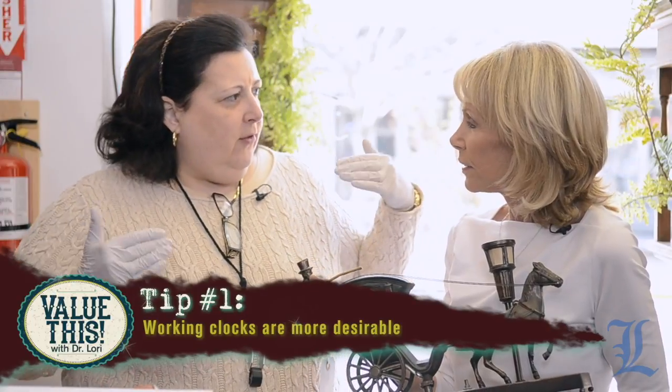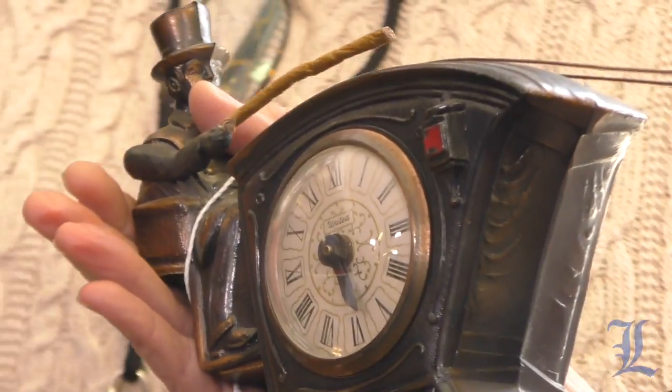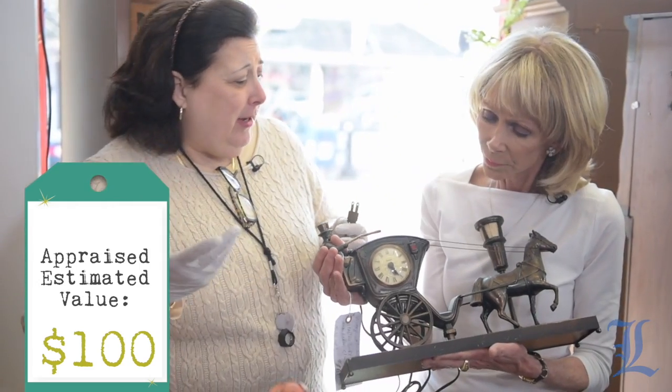Do they have to work to be valuable? It's better if they work in terms of value, but they don't have to be working because you can get an expert to make them work. Now this one — it's a 1960s era clock, you can usually tell by the plug. UL approved, got all its stickers, made in Brooklyn. The case is made in one place, the works in another — probably along the Connecticut shoreline where most 19th and 20th century clocks are made. Value on it, probably a hundred bucks.